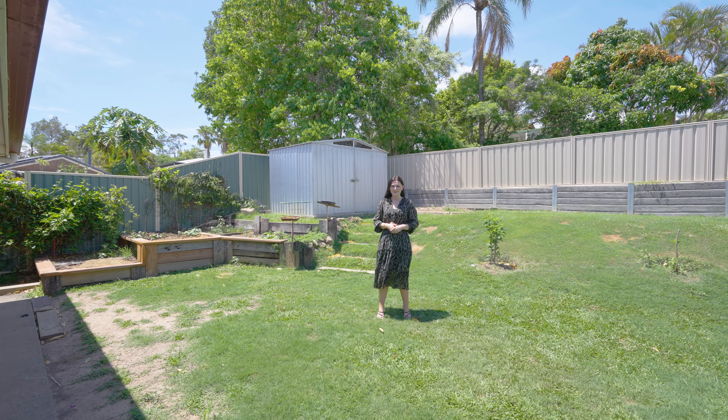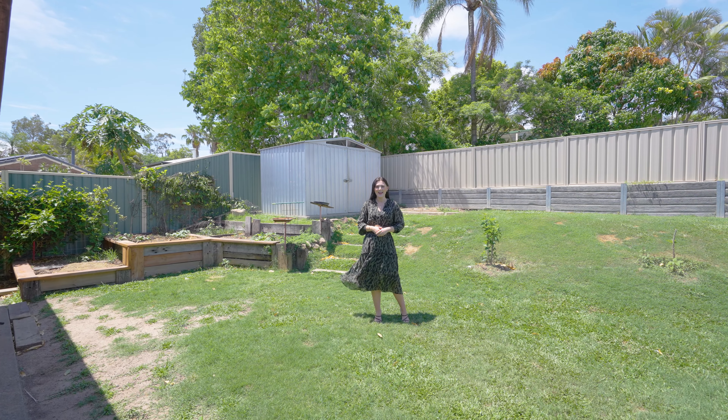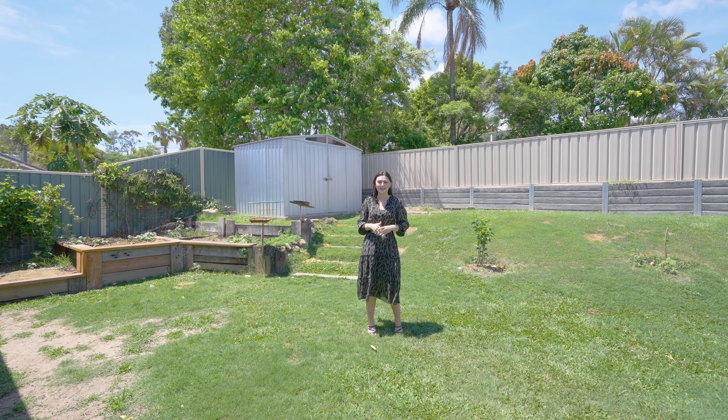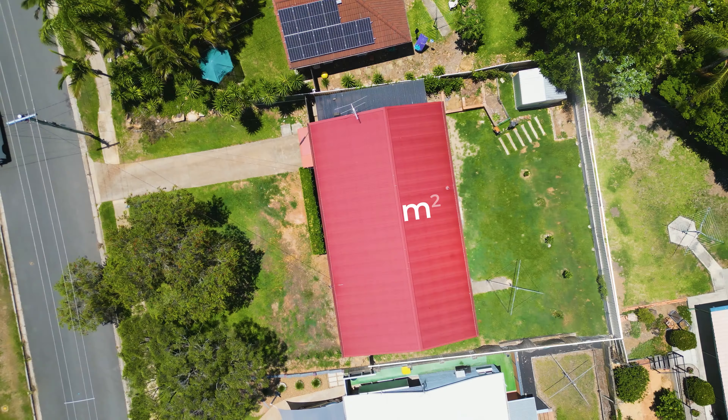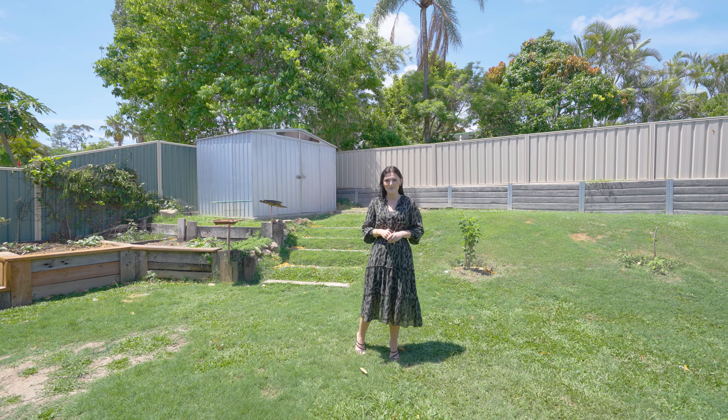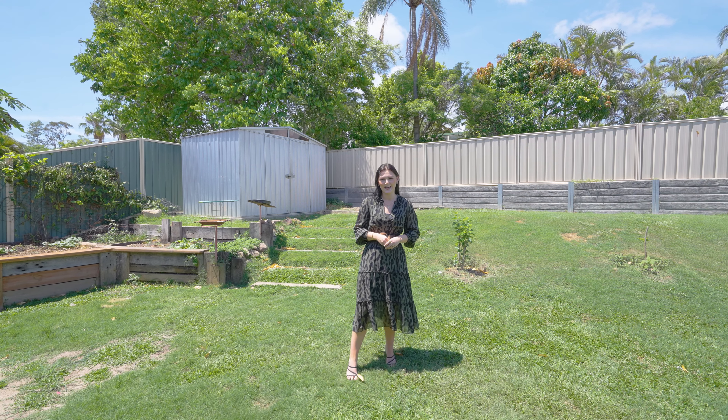Hey guys, Tiam here from the Simon Sam team at RE-MAX Bayside. I'm here today at a three-bed, one-bath, low-set brick home in Alexandra Hills. We're situated on an elevated 700 square meter parcel of land. This property has endless opportunity to create your own vision. Welcome to 14 Canterbury Street.